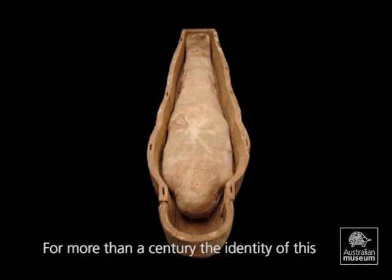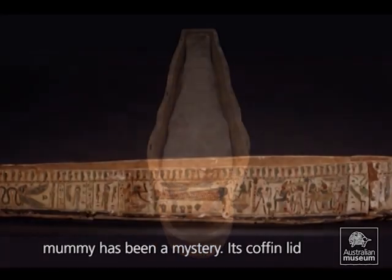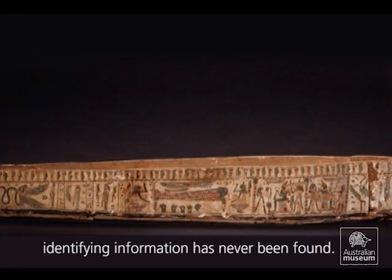For more than a century, the identity of this mummy has been a mystery. Its coffin lid, which may have contained essential identifying information, has never been found.